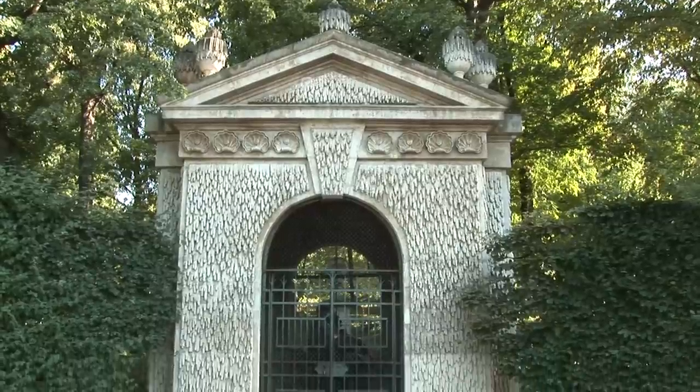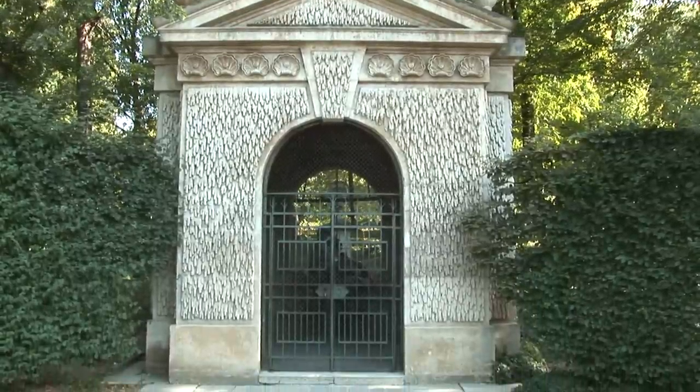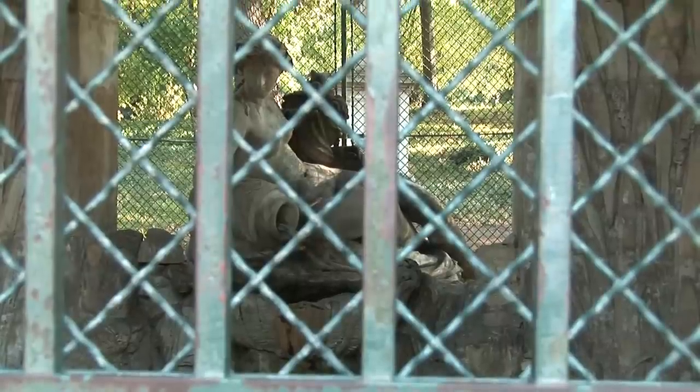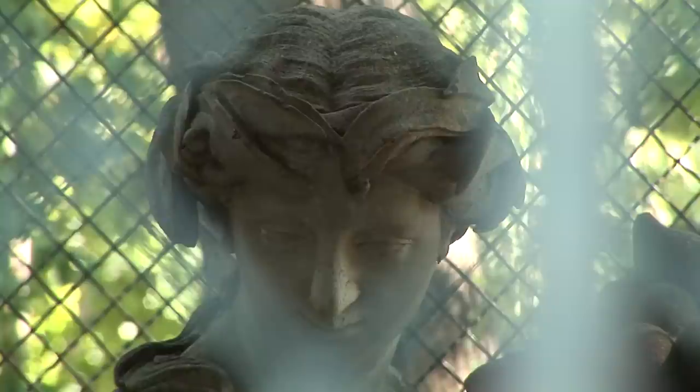The first well house takes the form of a square pavilion with open semi-circular arches at its front and rear. Framed in the arch at the back is the figure of the nymph Egeria. She holds a vase under her arm, from which flows the spring water once so esteemed by the Viennese court.